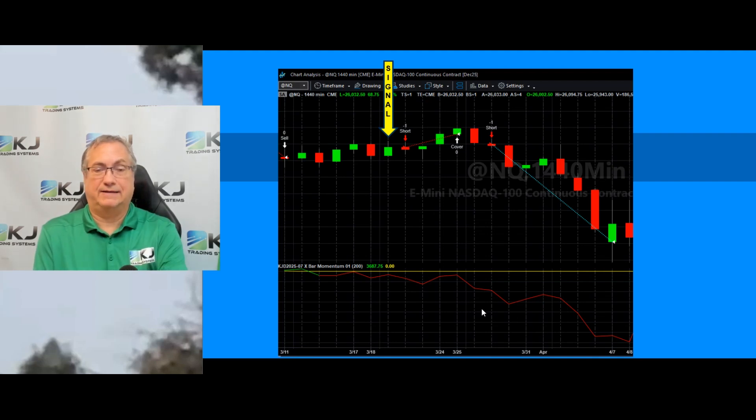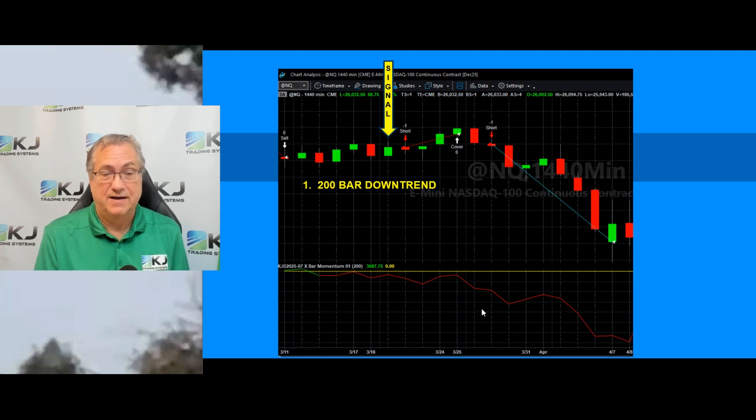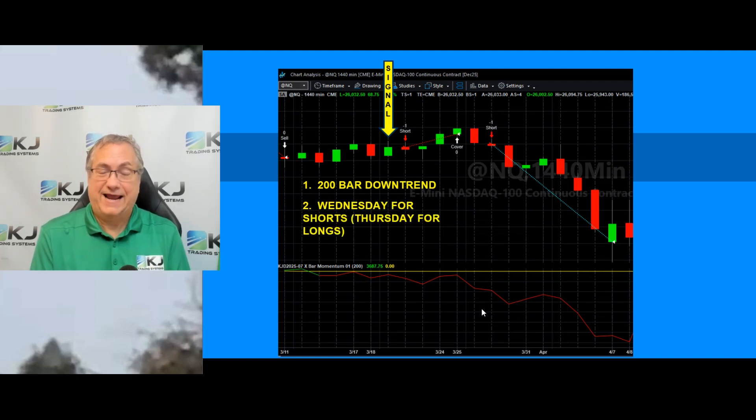It's a pretty simple two-part strategy. First, it's got to be a 200-bar downtrend if you're going short — and obviously a 200-bar uptrend if you're going long. Second, it's a day-of-the-week type thing. This one will go short only on Wednesdays — the signal bar is on a Wednesday, and then at the open of Thursday it'll go short if you have a 200-bar downtrend. If the signal bar was a Thursday, you'd look to go long.